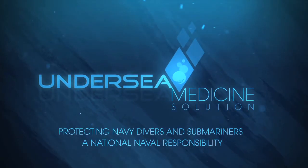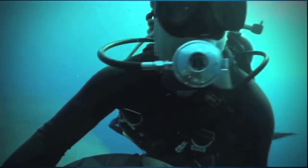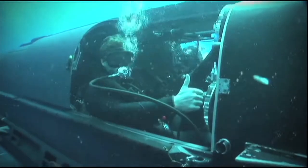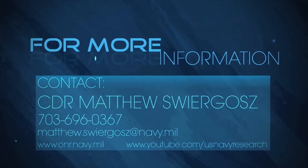ONR's undersea medicine research continues to develop discoveries that will help the Navy diver and submariner remain underwater longer, work more efficiently, and return safely. For more information about the Navy's undersea medicine program, please contact the Office of Naval Research.